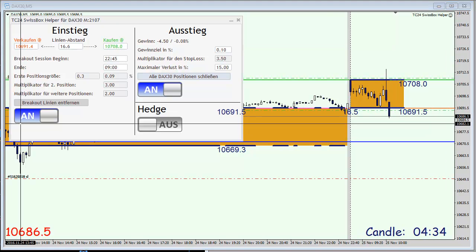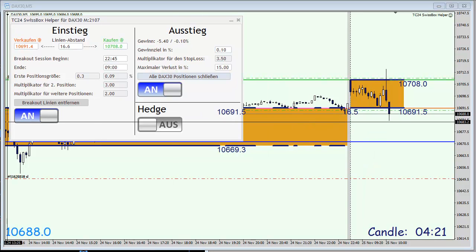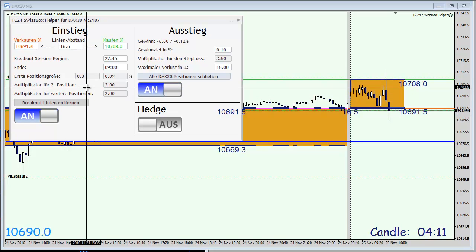We are now short in the market. It looks like the long impulse wasn't strong enough, so the market has turned and we are now in our second trade right here. The first trade is still running.